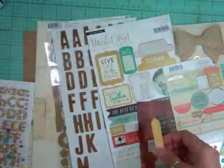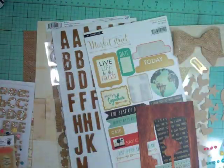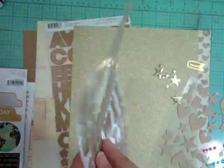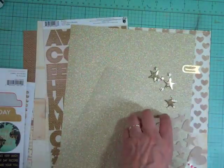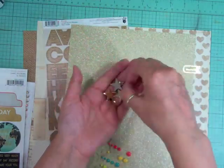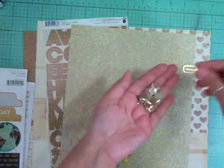Hi everyone, it's Nicole and I'm here with another layout using the July kit. This is the 7th layout using this kit and it took me 50 minutes to complete. I'm doing my recording out of order but I have everything written down so should be good to go.